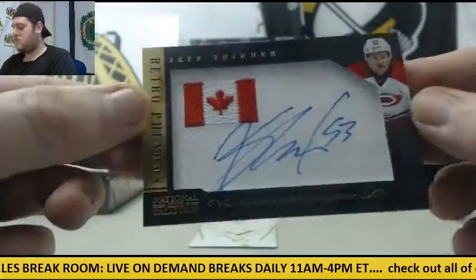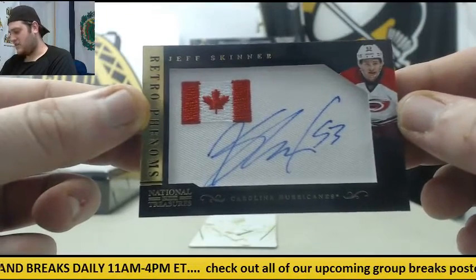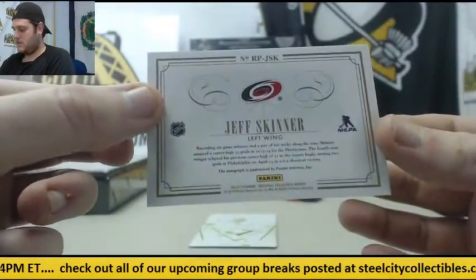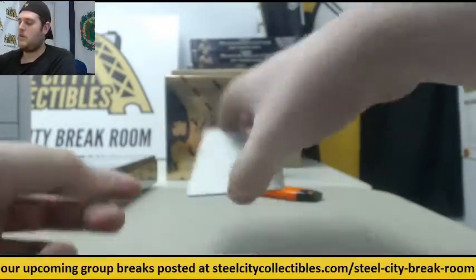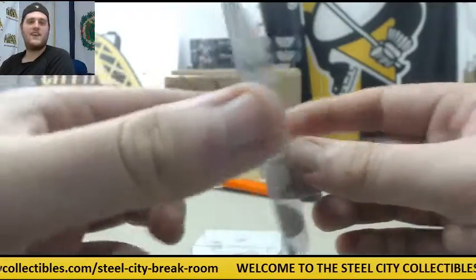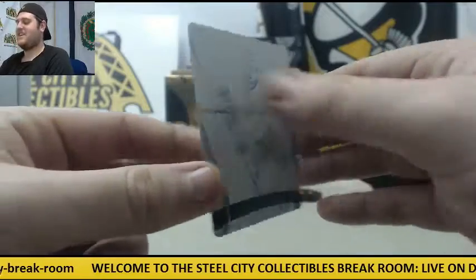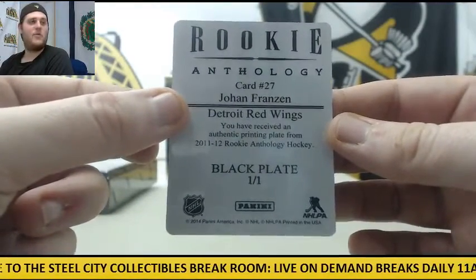Retro Phenoms, Jeff Skinner for the Carolina Hurricanes. Alright, got our plates — Taylor Hall, 101, Yellow Plate for the Edmonton Oilers. Now everybody needs to celebrate, right? Johan Franzen, 101, Black Plate. Let's see what box number four has for us.